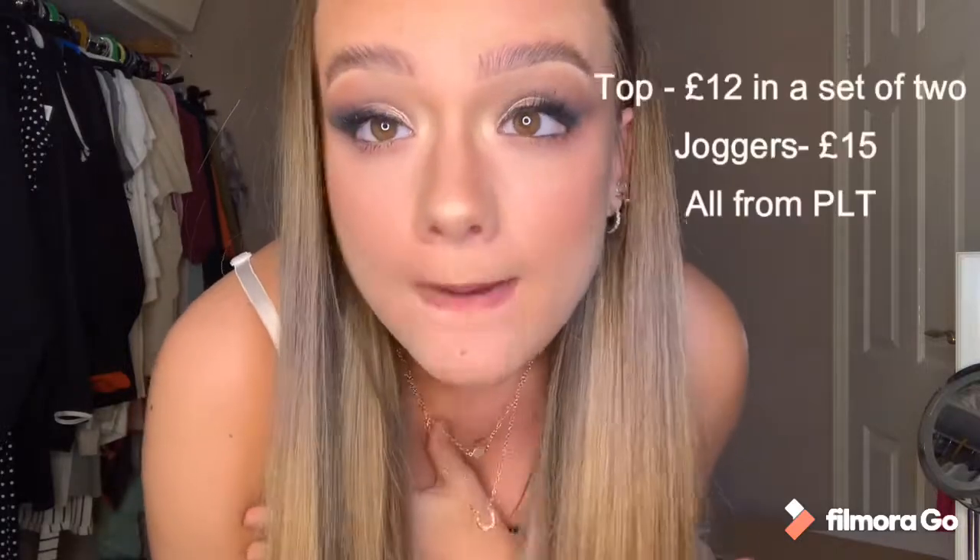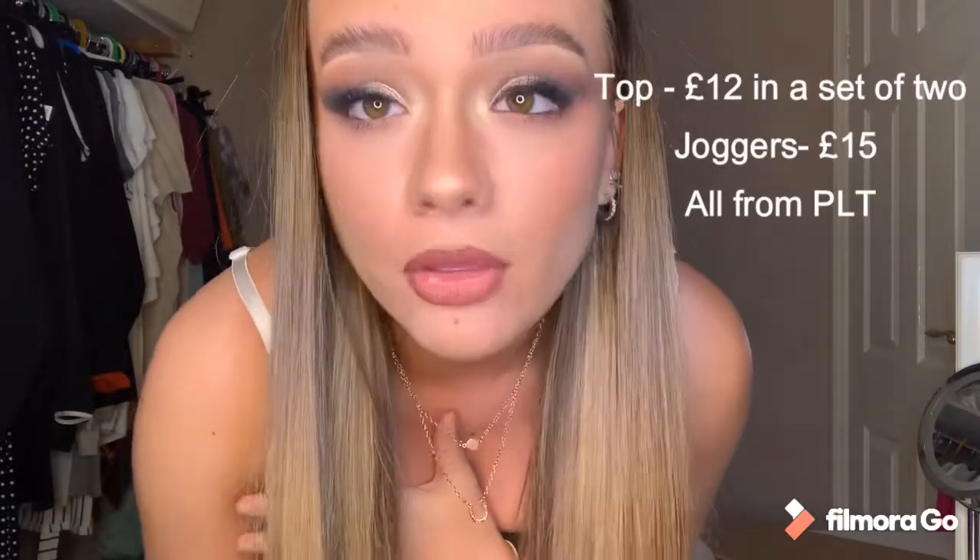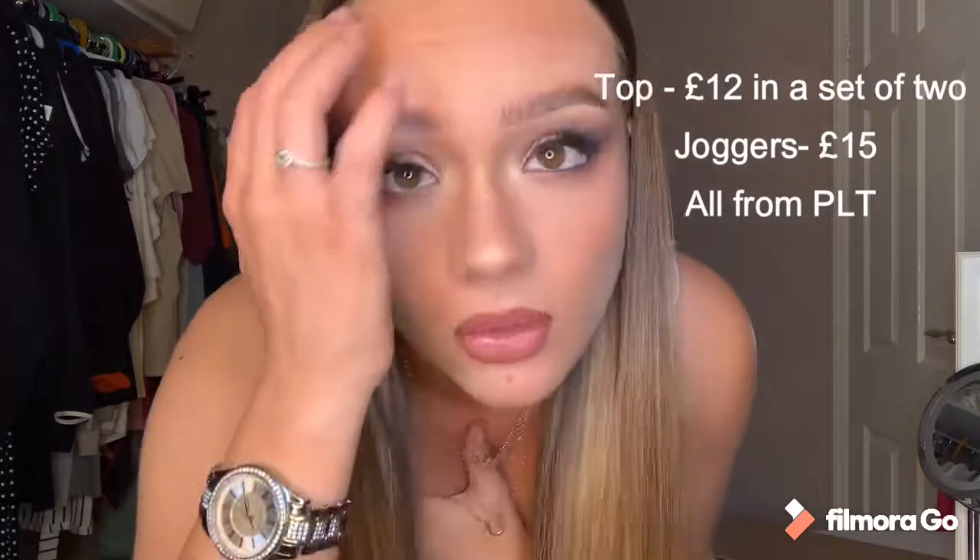Okay guys, so this first outfit is a very casual one, it's all from Pretty Little Thing. I think my top came in a set of two — black and white — for £12, and my joggers for £15. So all from Pretty Little Thing, this is my sort of go-to casual outfit.